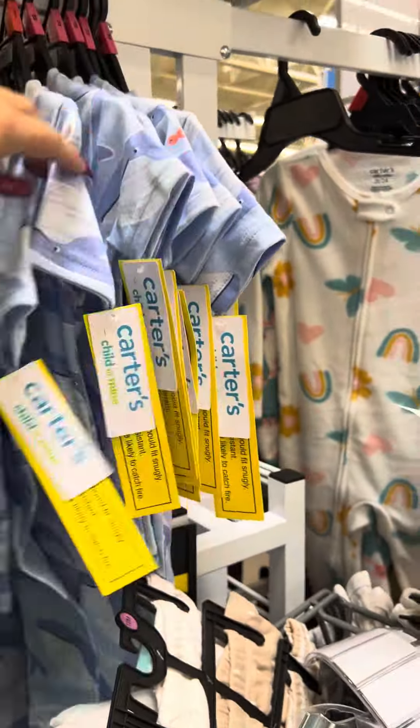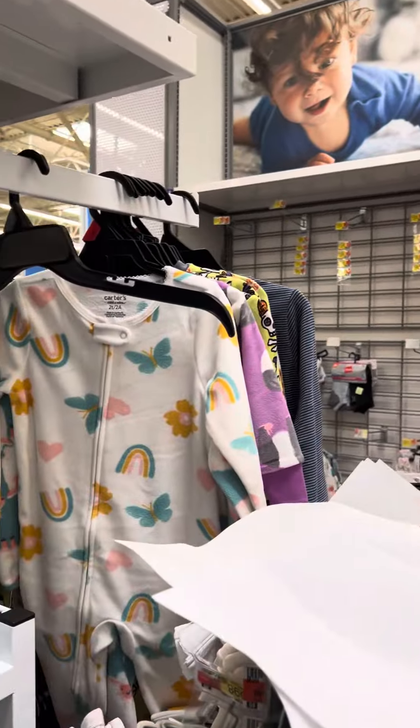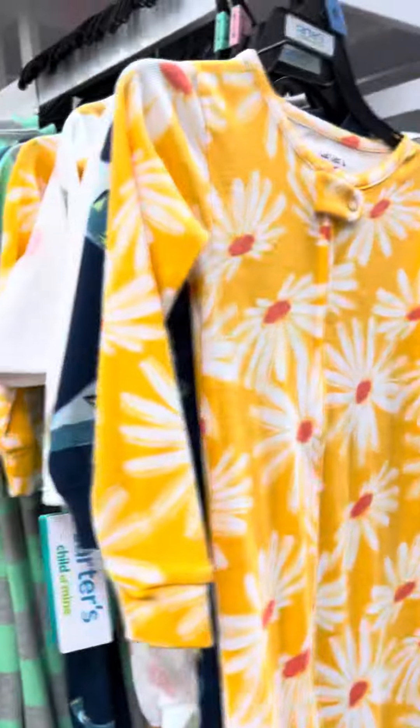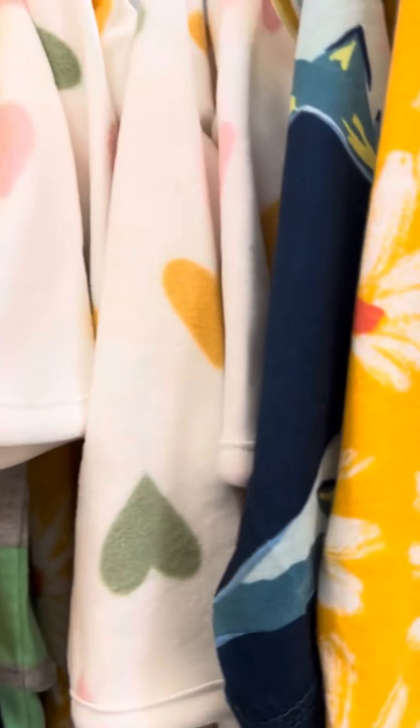They also have this shark one right here on clearance — that's the one I showed at the front, and those are for two dollars. This one is also for two dollars, but they still have several. And this one also.